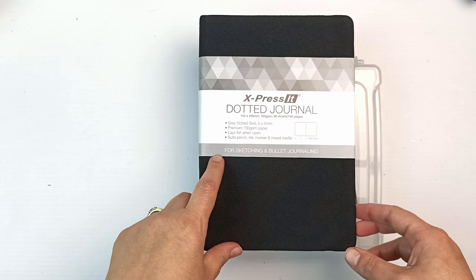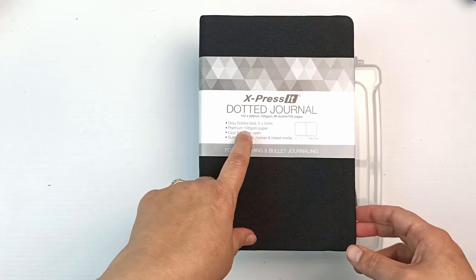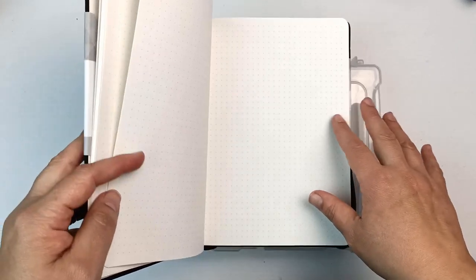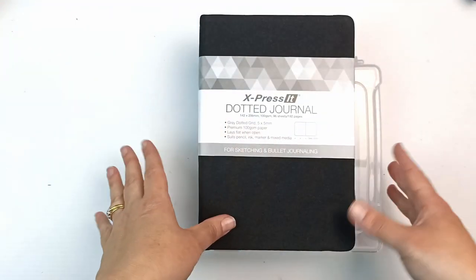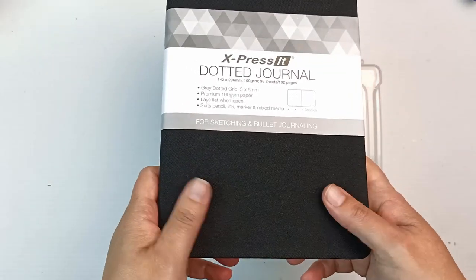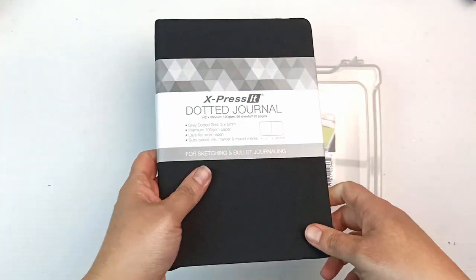It's for sketching and bullet journaling — it's only got 100 gsm paper so it's not very thick. There are the grey dots. It's quite smooth, just the standard bullet journal style. I like the cover — it's that nice fabric-y material, so yeah, I just grabbed that.